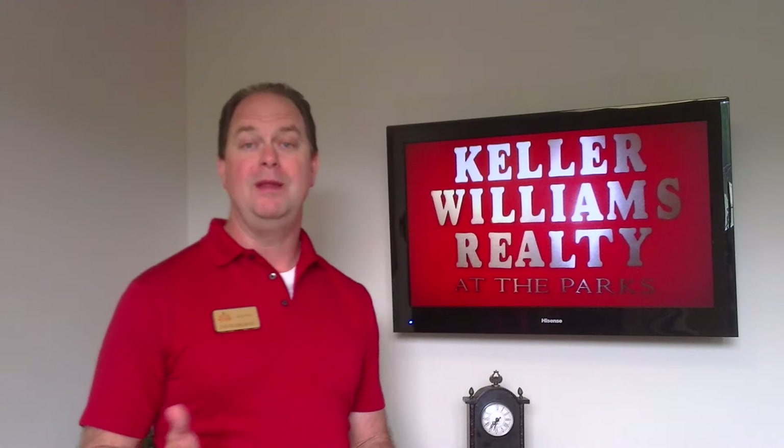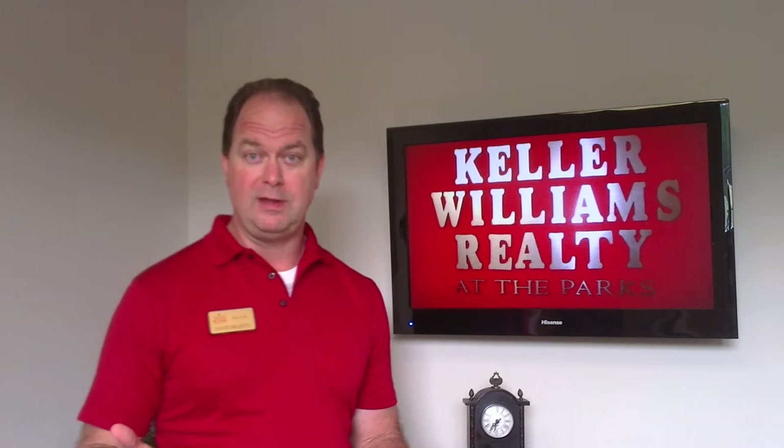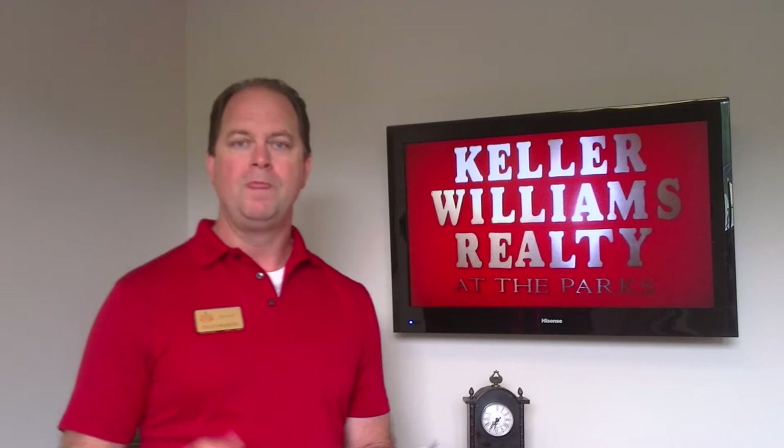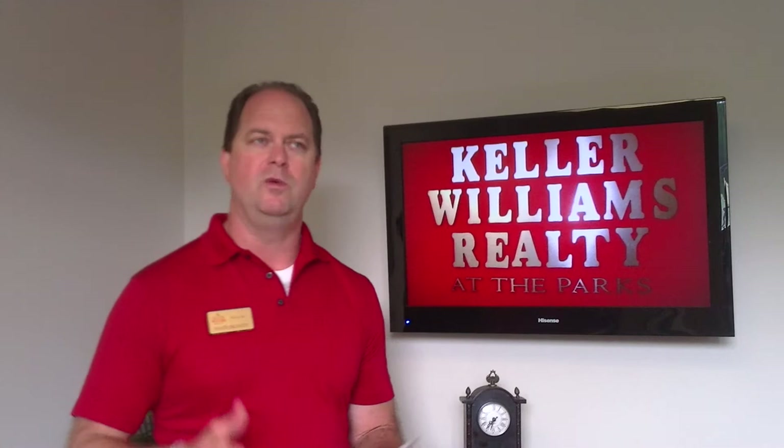Welcome. My name is Dave Droddy with Keller Williams. I will be your property manager and I want to thank you for taking a moment to review this welcome video. The purpose of the video is to go over policies, procedures, and expectations — both expectations that you can have of us and expectations that we may have of you. I have some slides to help out, and this video is also on our website so you can review it at any time.